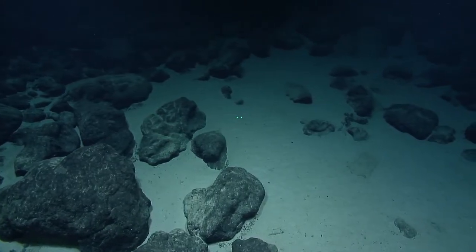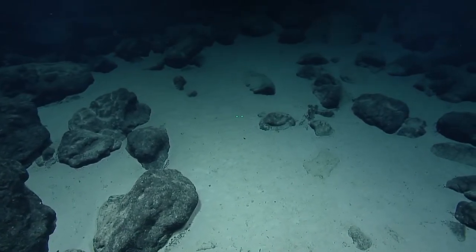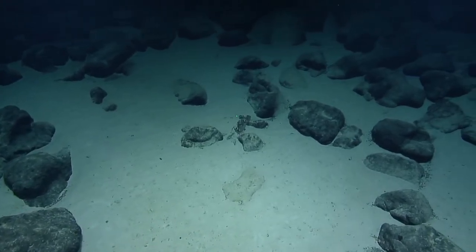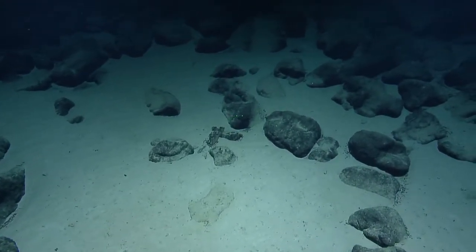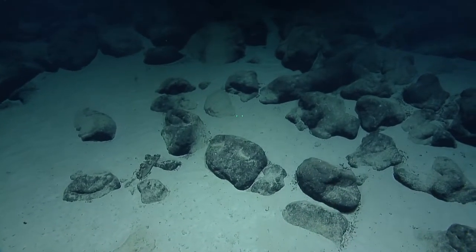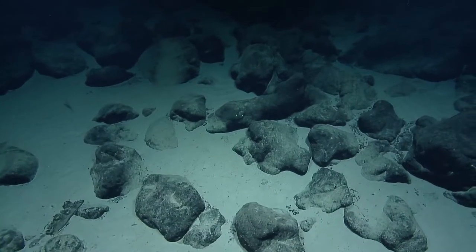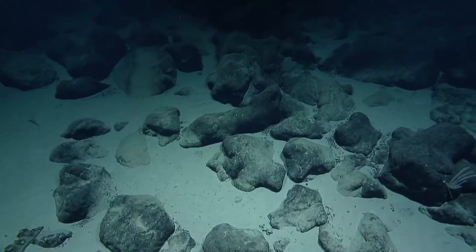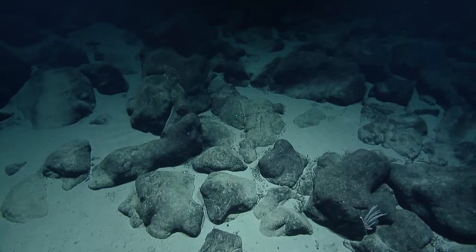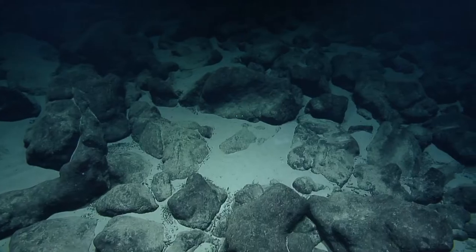We're looking for two things: we're looking for rocks with iron-manganese crust, and we're collecting those along a transect. We're also documenting the biodiversity along the transect and collecting some specimens that have been requested by scientists. A viewer asked how many sponge species live in these waters — that's a great question, and that's one of the questions we are attempting to answer by sampling along this transect.